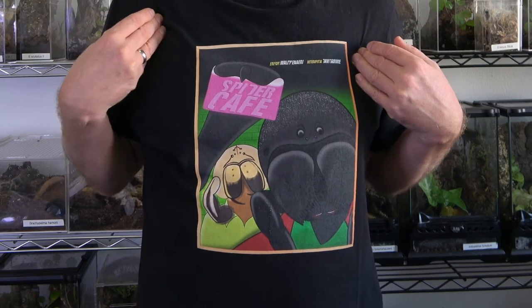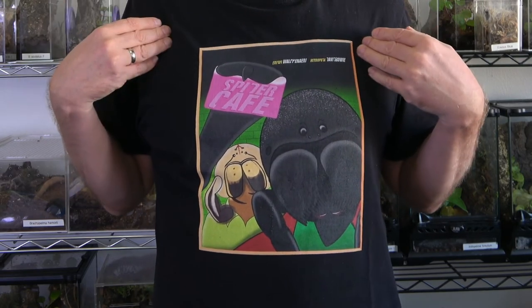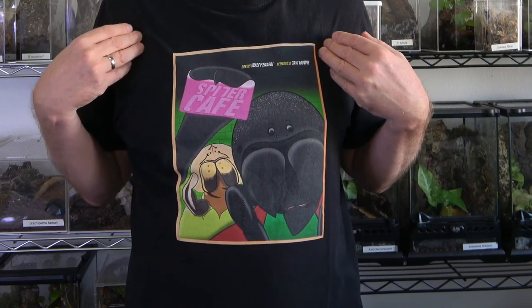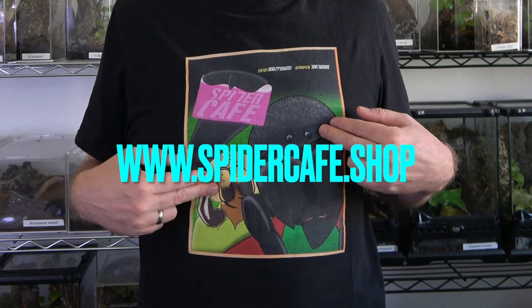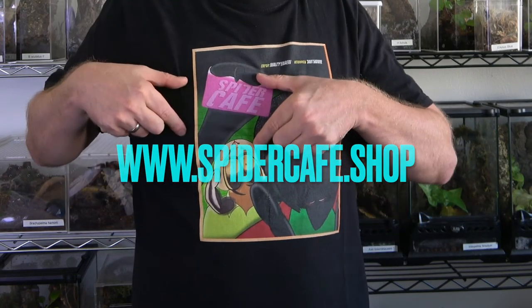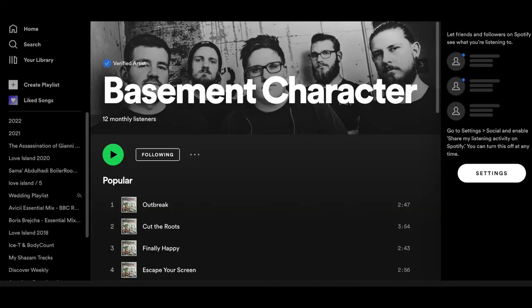Alright guys, I hope you enjoyed today's video. If you did, hit the like button, hit the notification button, and subscribe. If you like my t-shirt, this is Spider Cafe merchandise — a good way to support our channel. It's basically Fight Club but instead of the actors we have spiders, and it says Spider Cafe, not Fight Club — much cooler. Thank you so much, and if you liked today's music it was Basement Character from Germany, a really cool punk band, and also our dear primo from Valencia, T-Bros. I'll see you next week, ciao!